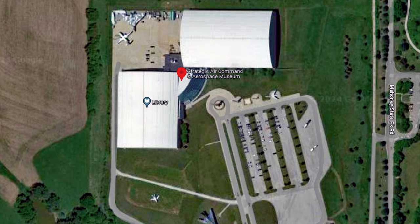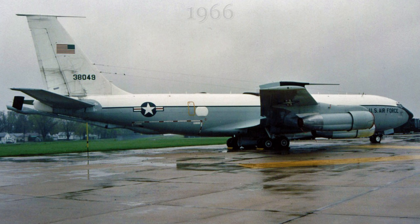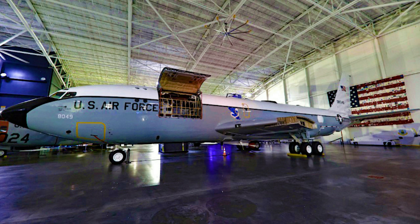Our journey now takes us over to the Strategic Air Command and Aerospace Museum located near Ashland, Nebraska. Airframe 63-8049 was delivered to the United States Air Force in 1964 and initially was a standard KC-135 refueling aircraft. By 1966, the aircraft had been converted into an EC-135 and from 1992 to 2023, the aircraft was displayed outdoors at the SAC Museum, but recently was moved indoors and is currently on display there without its wings. During its service time, this aircraft mostly served squadrons out of Offutt Air Force Base but served in its capacity as an EC-135 in several other states as well, ending its career with the local Offutt Air Force Base 55th Strategic Reconnaissance Wing.